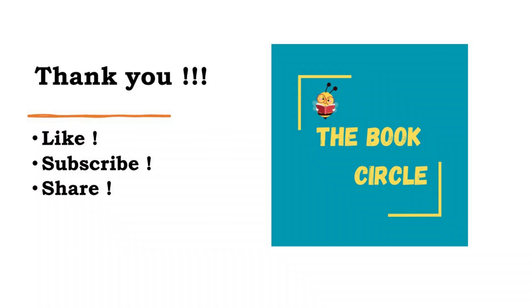So kids, did you like the story about Prem and the wonderful idea he had to fill his matchbox and win a new gift? Thank you for listening. Please do like, share and subscribe to our channel. We'll see you soon. Bye-bye.